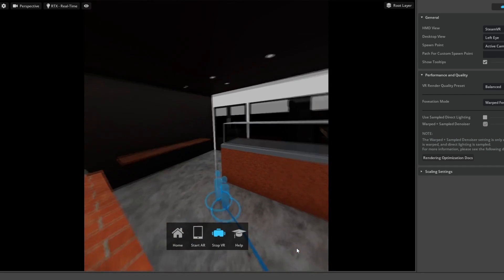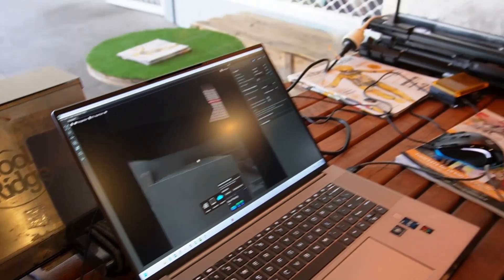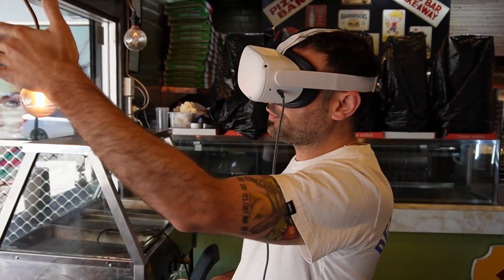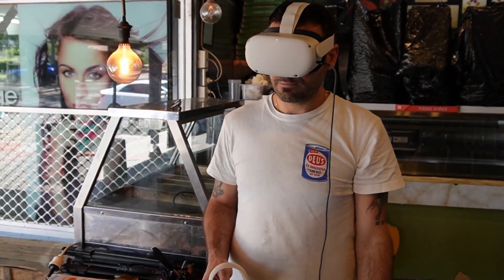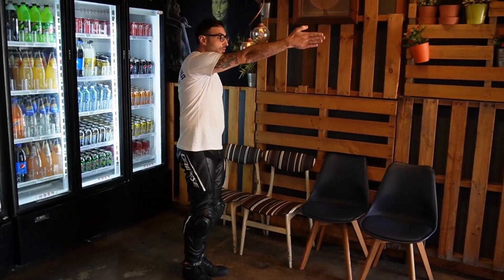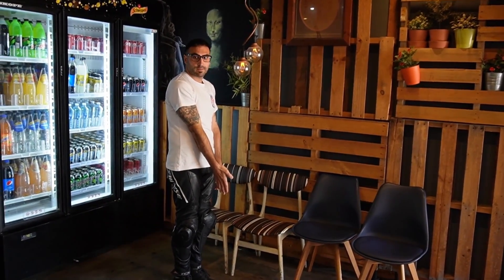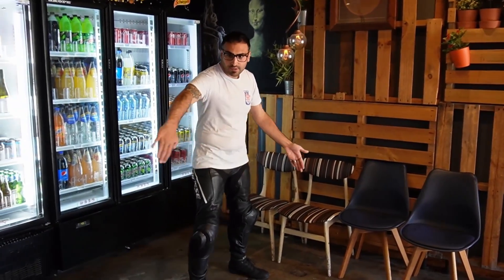As he was moving around the space we were talking about the fridges. He had planned to move them just behind him in the physical space, but he realised that was actually a pretty bad decision. So he got out of VR and walked around his physical space to hone in on the details — he's going to send me a revised plan and we'll do this again.